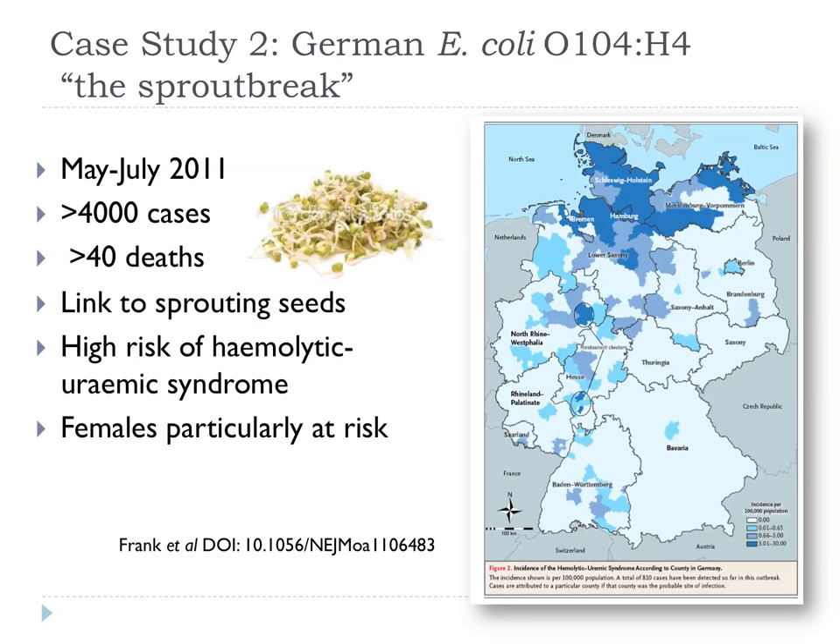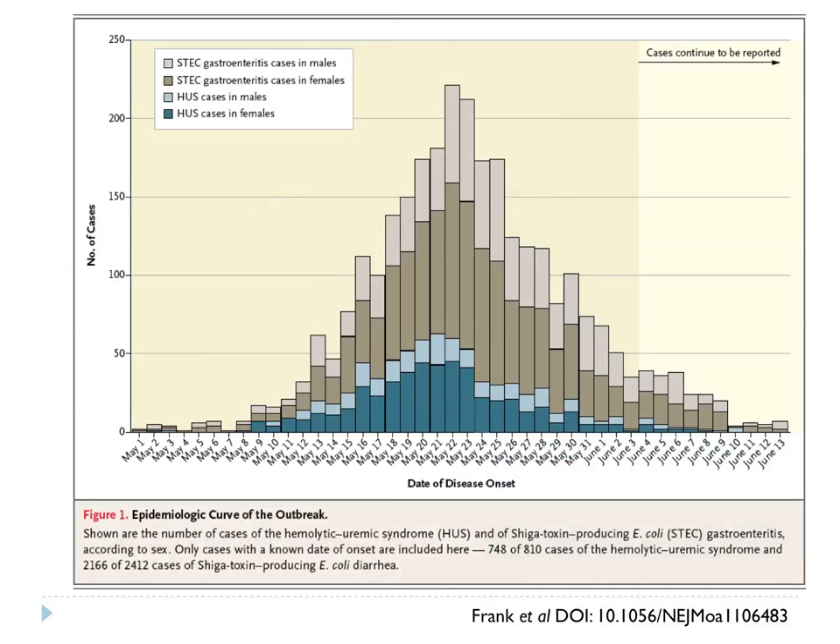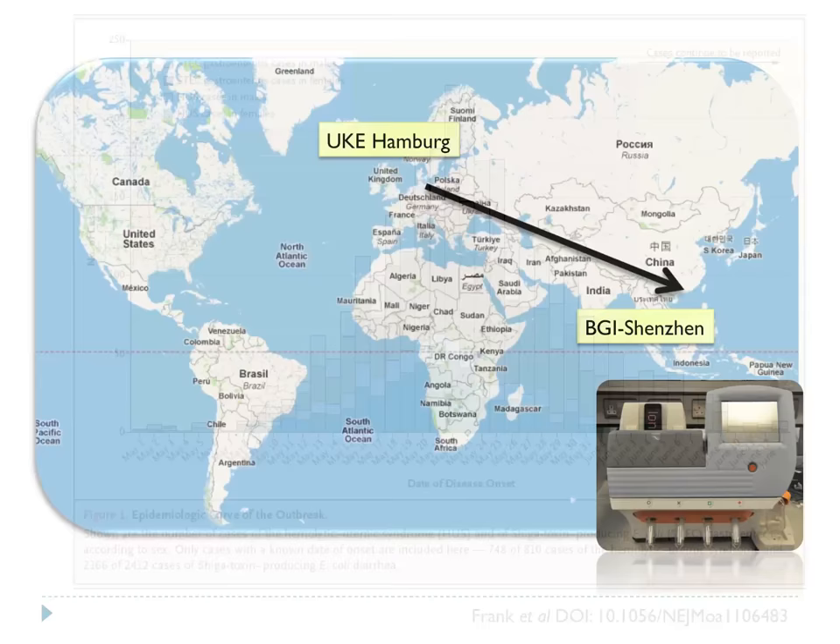The outbreak was centred on northern Germany, though cases did crop up in other parts of Germany and even here in the UK among people who had travelled. It peaked around the third week of May with a predominance of cases in females. At the centre was the University Clinic Eppendorf in Hamburg, which had a connection through a postdoc to a major genome sequencing centre in China — BGI at Shenzhen. They extracted DNA from one of the outbreak isolates and sent it to BGI.